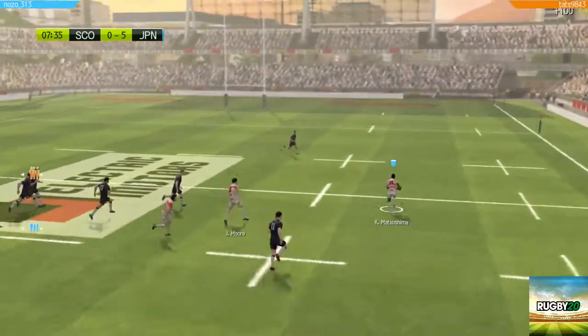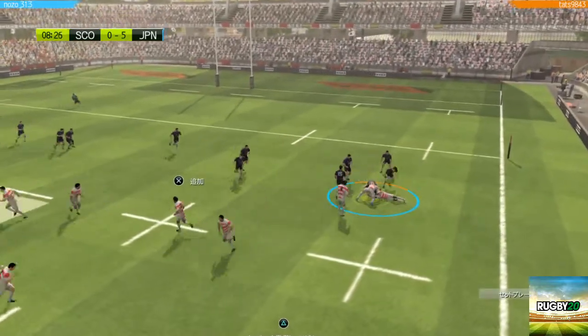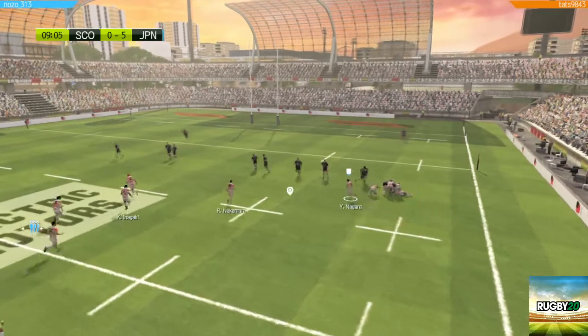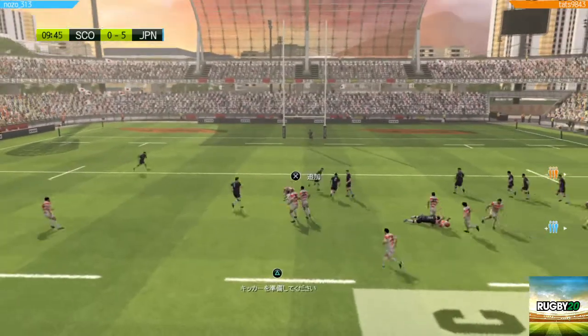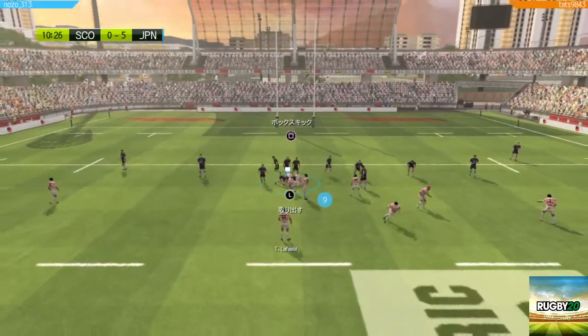The defence seems less effective out wide. They pile into the ruck. Japan, keep the ball. That looks like it'll be a ruck. Japan, still in possession of the ball.